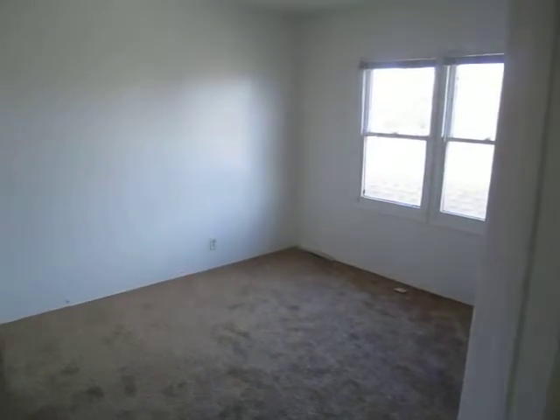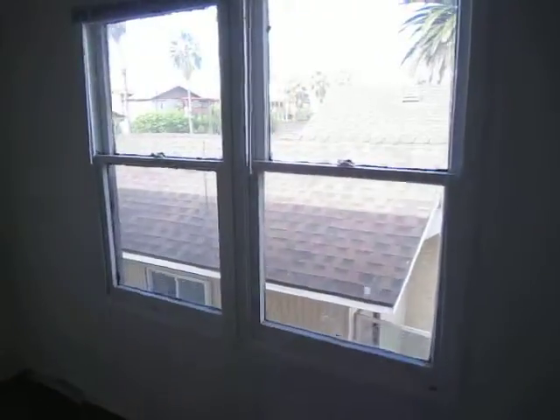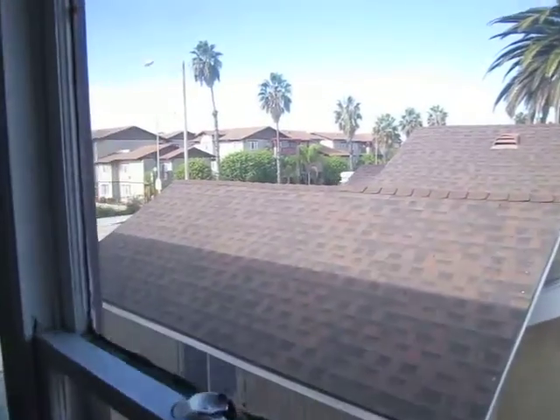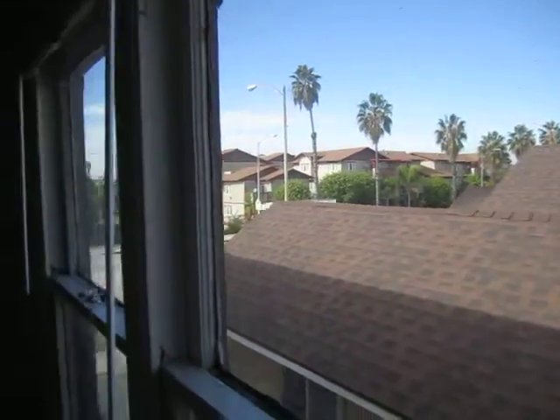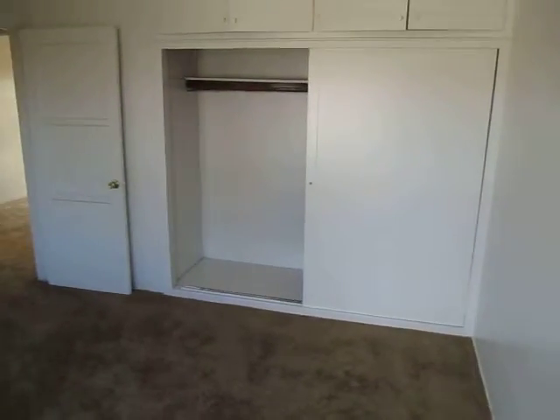Making our way into the bedroom — really good natural light in here and nice views.